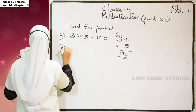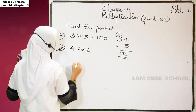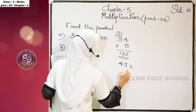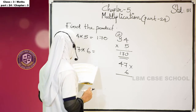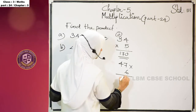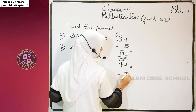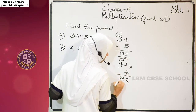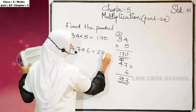Next question: 47 into 6. We know that 7 sixes are 42. Write 2 here and carry 4 here. 6 fours are 24, plus 4 is 28. So the product of 47 and 6 is 282.